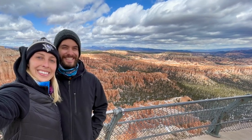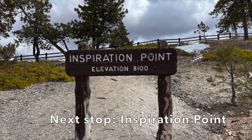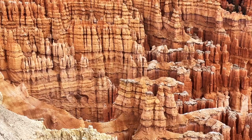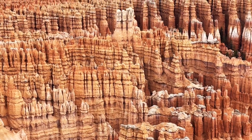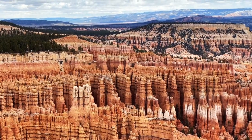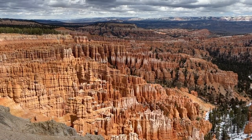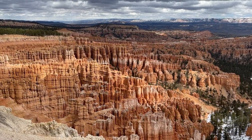After Bryce Point we drove to Inspiration Point, which in my opinion is the greatest view in the entire park. The layout of the hoodoos here is mind-blowing and it's beautiful. I just stood there watching the clouds pass over, changing the lighting conditions on these rocks for a few minutes, while Nate was walking around.